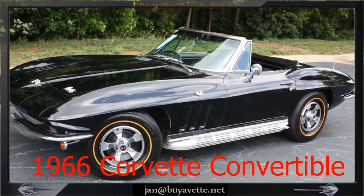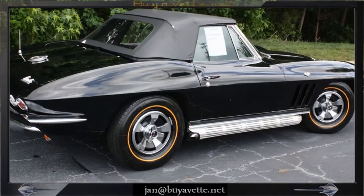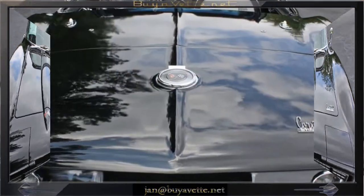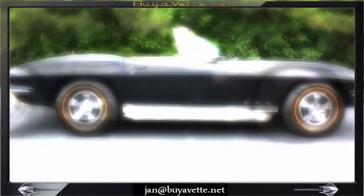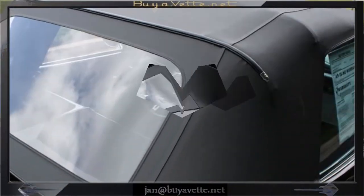Hey, this is Jan at Bayovet with a 1966 Corvette L79 convertible. It is black exterior. This car was originally Rally Red. This is a code-correct black vinyl interior and black convertible top. It is a numbers-matching 350 horsepower, 327 cubic inch L79 engine.